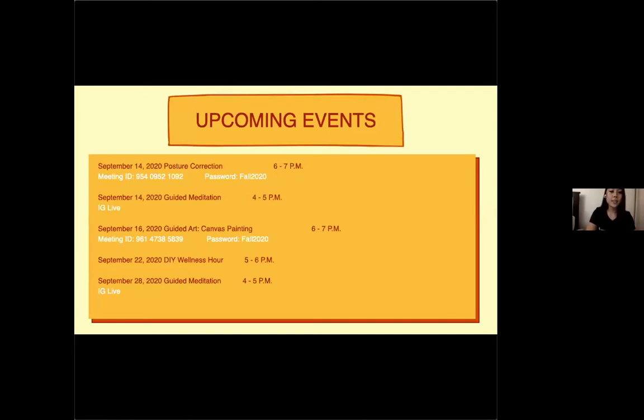Our next event is posture correction on September 14th from six to seven — meeting ID is in the slide. Also on September 14th from four to five there's a guided meditation on Instagram live. September 16th, guided art from six to seven — a canvas painting. September 22nd, a DIY wellness hour from five to six. September 28th, another guided meditation from four to five on Instagram live. There's also a wellness lecture tomorrow — check Beach Sync or the website for the time and joining information.